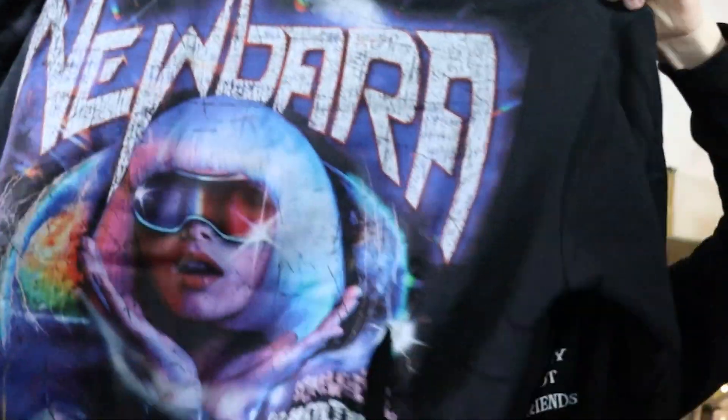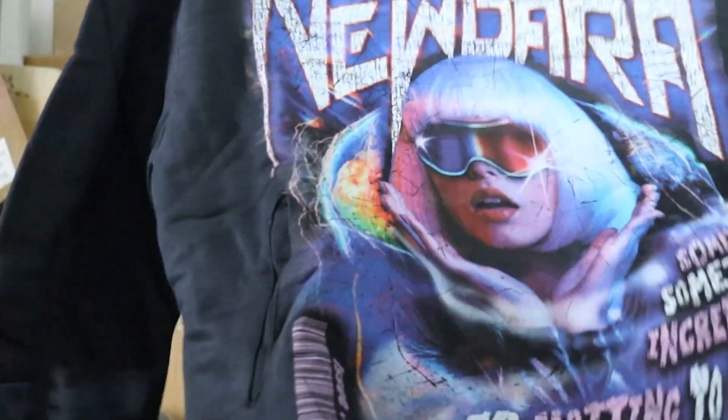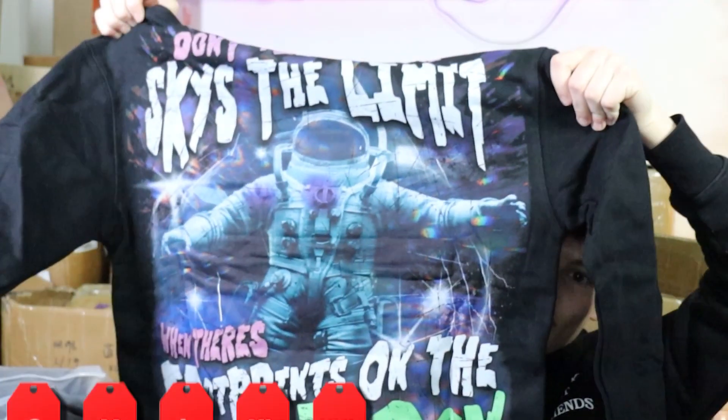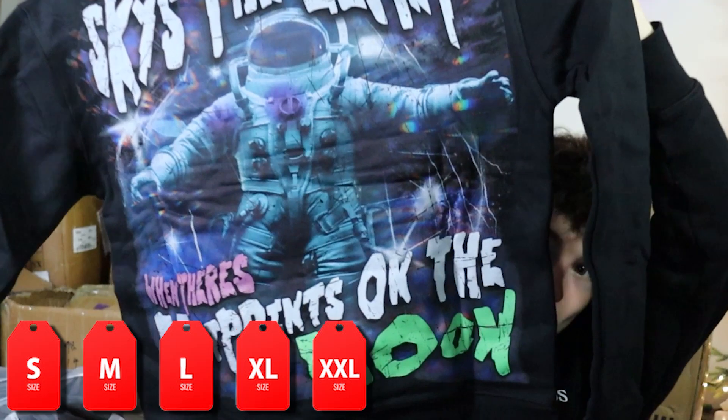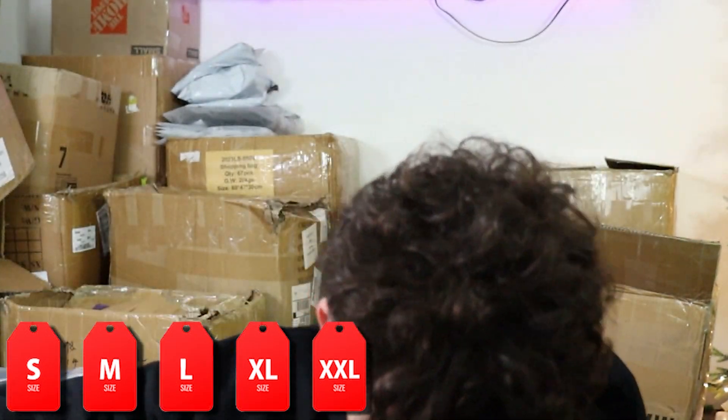We have just discovered a new hoodie — drum roll — it's going to be this new galaxy hoodie that we also put on pre-order and people have been waiting for it. It is finally here. All sizes available — go grab them while you can. Do not miss out, small through double XL. You definitely don't want to miss it — go grab them if you haven't already.